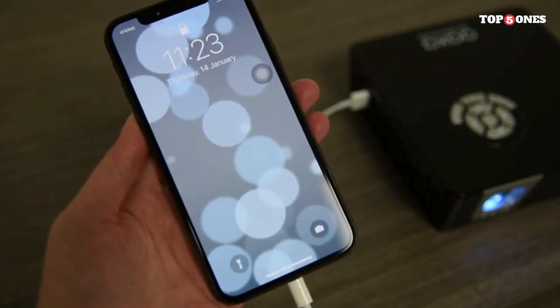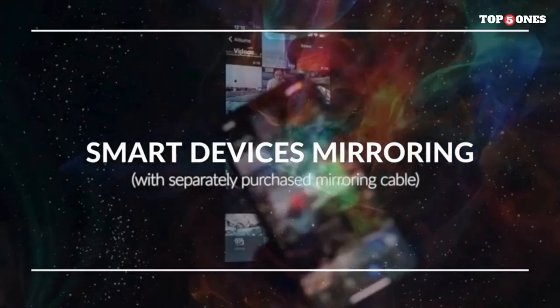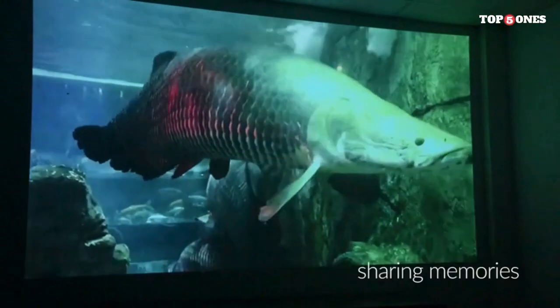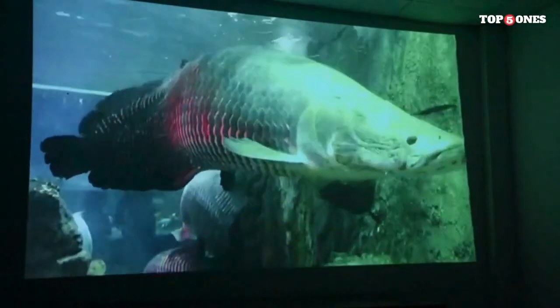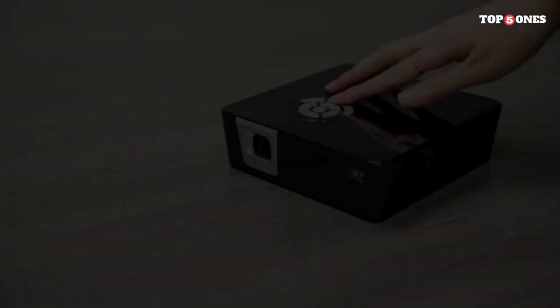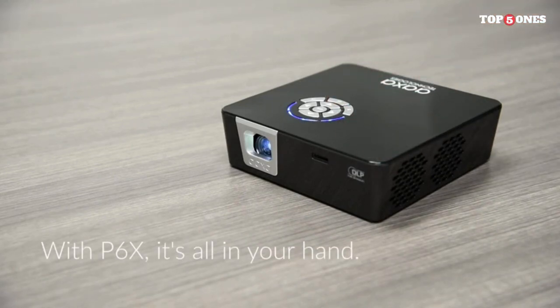This versatility makes it suitable for everything from streaming movies to delivering presentations on the fly. Portability is taken to the next level with the P6X's built-in rechargeable battery. Enjoy up to 90 minutes of projection time on a single charge, making it perfect for outdoor movie nights, camping trips, or business presentations where power outlets may not be readily available.